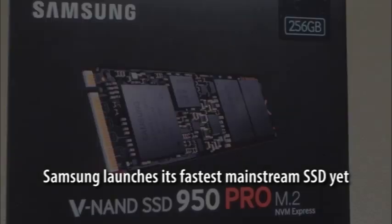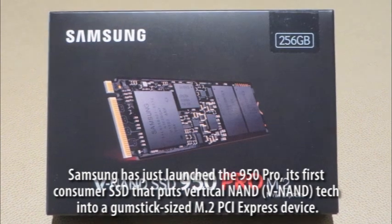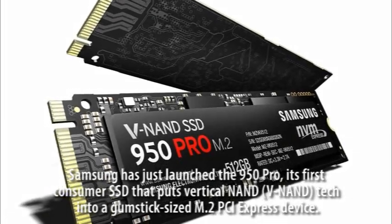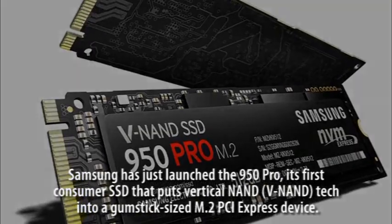Samsung launches its fastest mainstream SSD yet. Samsung has just launched the 950 Pro, its first consumer SSD that puts V-NAND tech into a gumstick-sized M.2 PCIe Express device.